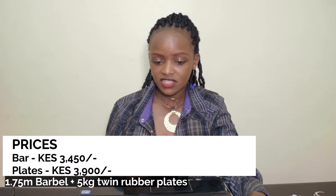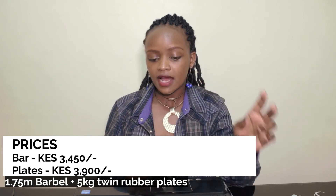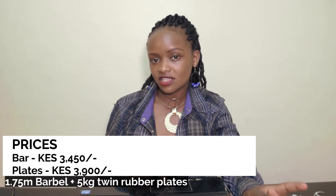The third equipment is a weighted barbell. What I have is a 1.75 meter bar with double rubber plates of 5 kgs each. There is so much you can do with a barbell at home — so many exercises. That's an important piece of equipment to have at home. The barbell I got at 3,450 Kenya shillings. The plates — a pair of 5 kg plates, both of them — I got at 3,900 Kenya shillings.